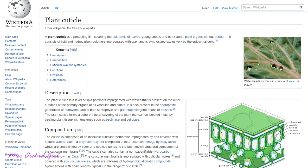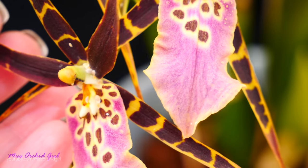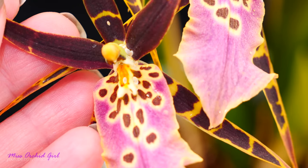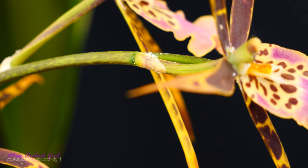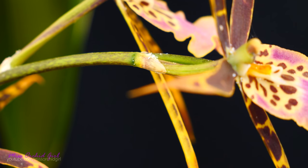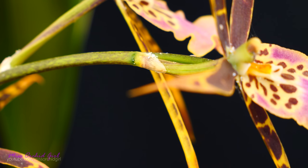Orchids generally have a protective layer on their leaves called a cuticle, so mealybugs are not necessarily fans of older or mature leaves. They are fans of tender new growth, such as flowers, flower spikes, and fresh new growths. Therefore, most of the time you will find them in these places. And you can see here — you can actually see one moving — a whole family of them congregating on the flower spike and the flowers.